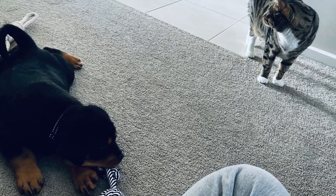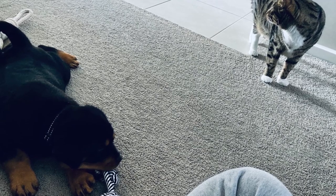My male Rottweiler back in Italy was very destructive and super nippy — it took a while to stop. I think it really comes down to the individual puppy; I got lucky with Ivy, and if I get another Rottweiler I might not be so lucky — it's really 50/50. That said, as long as you know how to correct the behavior, it won't last long, because Rottweilers are very smart. Show leadership, be consistent, have patience, and everything will go smoothly.